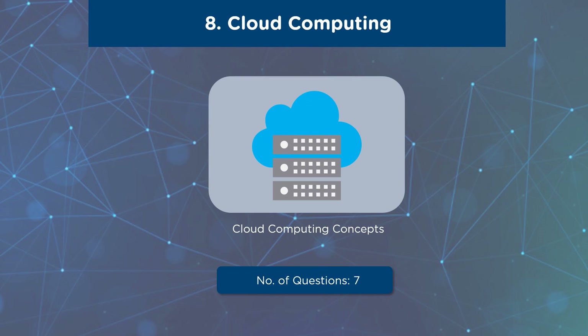The next domain is very interesting and is all related to Cloud. The Cloud Computing domain covers concepts based on Cloud Computing, Serverless Computing, Cloud Computing threats, Cloud hacking, and Cloud security. The weightage given to this domain is 6% with a total of 7 questions.